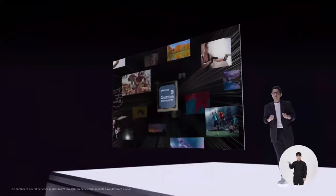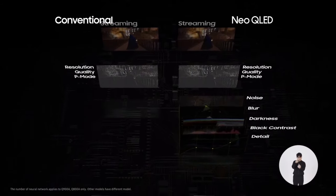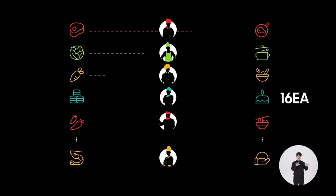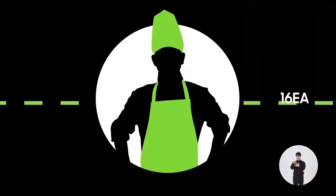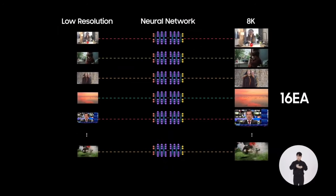We achieve this through the trailblazing Neo Quantum processor. In place of the single neural network like in previous models, the new processor uses up to 16 different neural networks, each focusing on a specific type of content. Think of it as the difference between one chef versus 16 — for example, when you want fettuccine, you would call the chef from Tuscany. In a similar way, our neural networks have expertise in different types of content, so you enjoy superior picture quality whenever and whatever you watch.